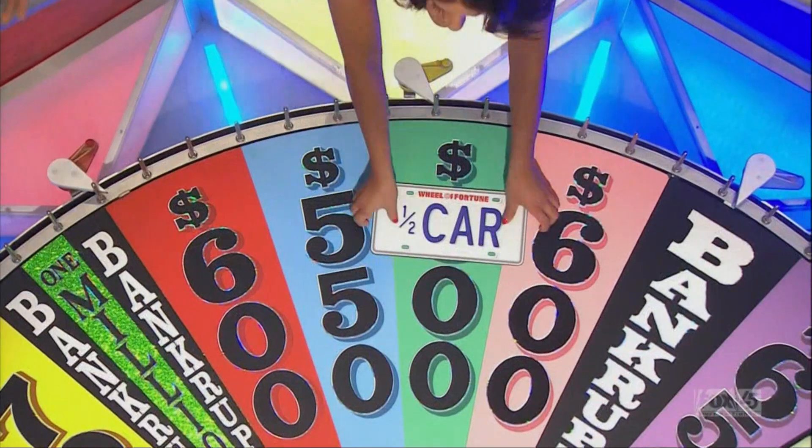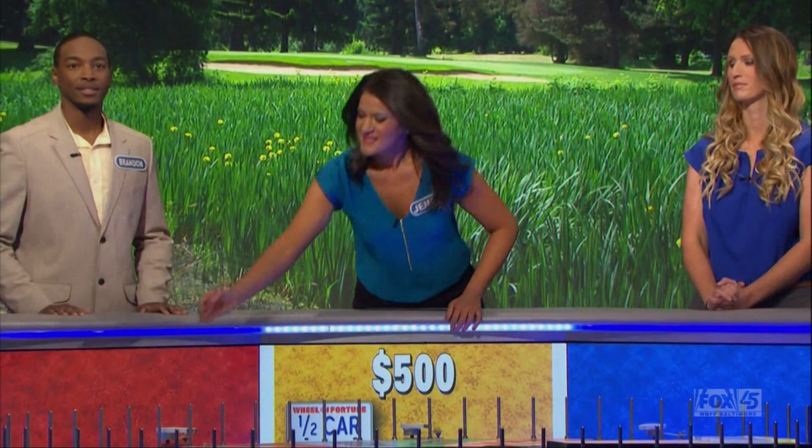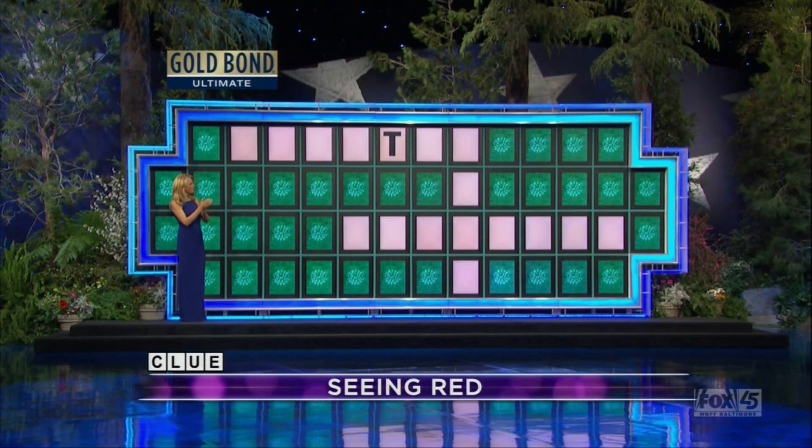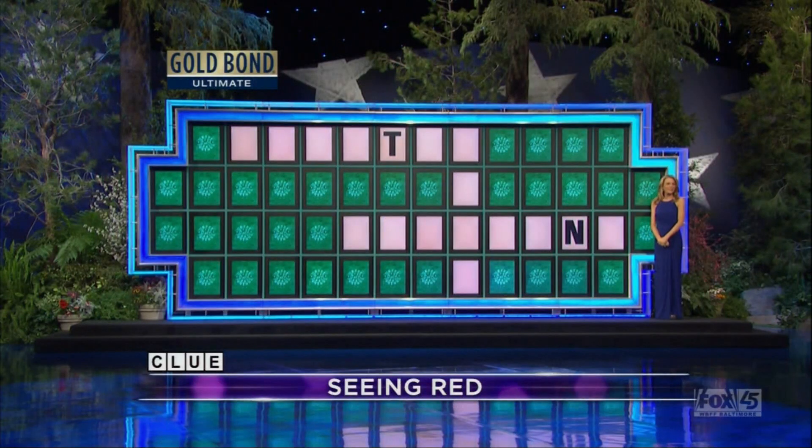T. There's a T. Pick up that half car — it's a Ford Fiesta. Got that and $500. N. The horns are driving me nuts. Yes, there's one N. Pick that up. Got both halves now. Buy an A. No, A we don't have. Sorry.